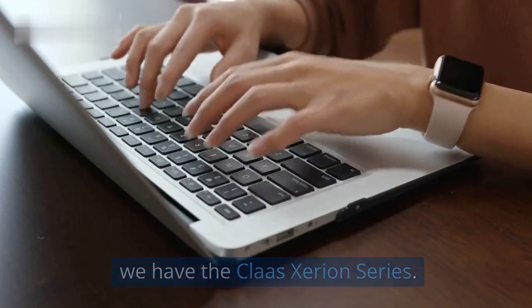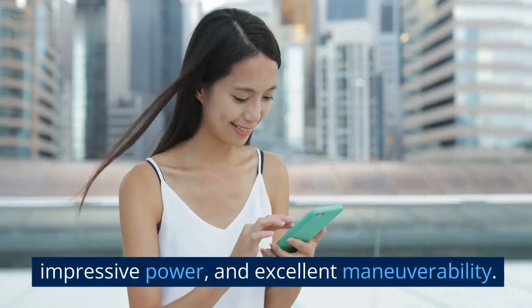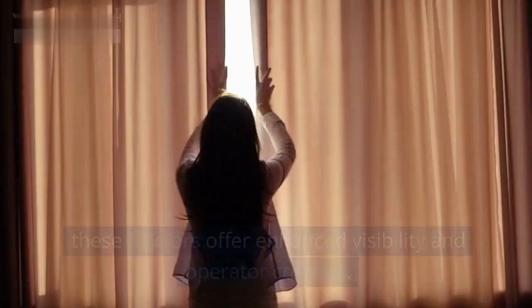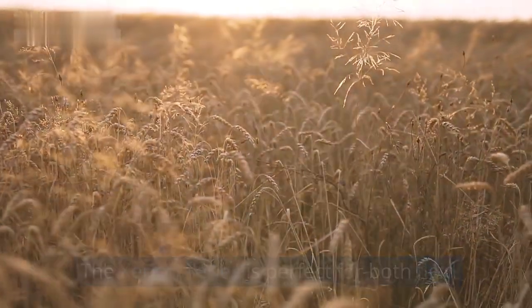Now at number five we have the Claas Xerion Series. The Xerion tractors are known for their unique design, impressive power, and excellent maneuverability. Equipped with a rotating cabin, these tractors offer enhanced visibility and operator comfort. The Xerion Series is perfect for both field and transport operations.